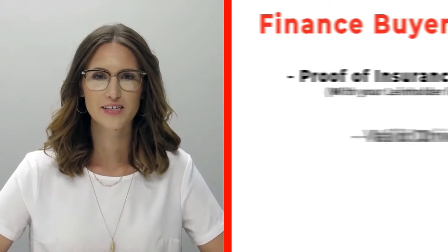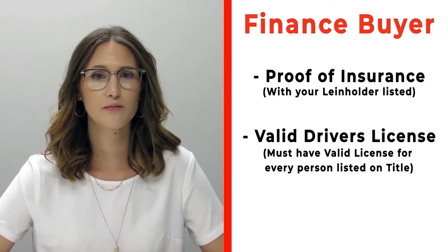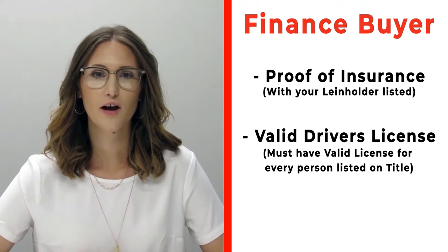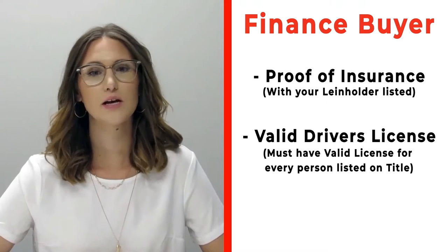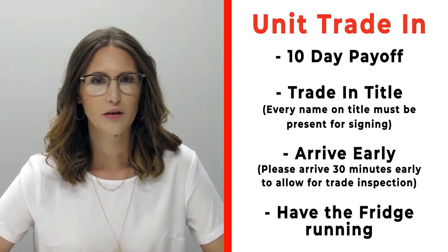If you're a finance customer, please bring proof of insurance listing your specific lien holder. If you need that information, please call us ahead of time. Also make sure to bring all valid driver's licenses of all persons that will be listed on the title.